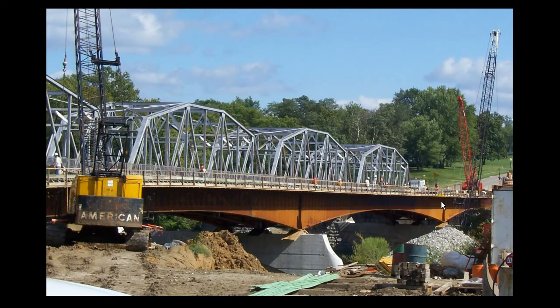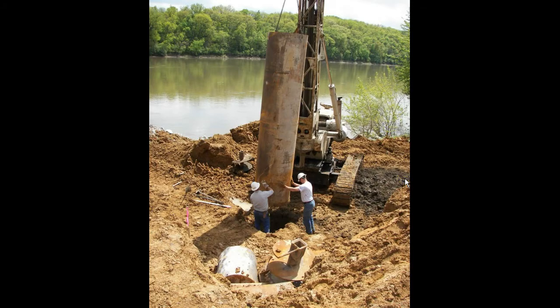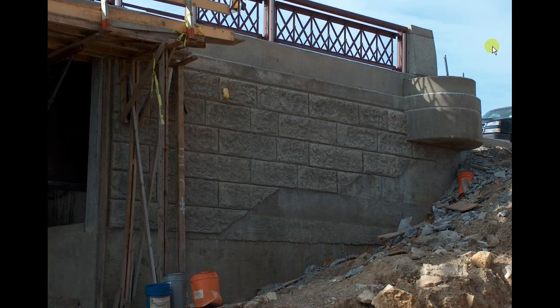They're putting formwork on top to pour the deck. We also put drilled shafts in the abutments — there was some concern because there are historic structures near the end of the bridge, and we didn't want to drive piles and create vibrations that could hurt the Hotel Manning nearby. So we did a test shaft just to see if we could get all the strengths we wanted before putting in the actual drilled shafts for the bridge. Here's one of the abutments — you can see the limestone texture that we're going to paint and stain.